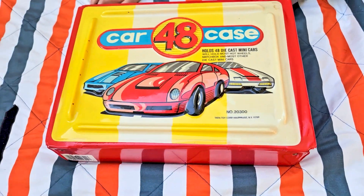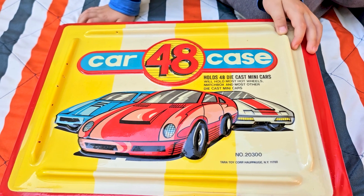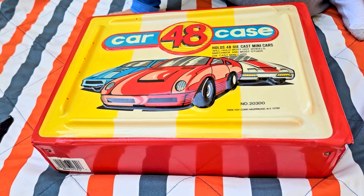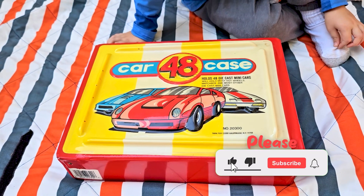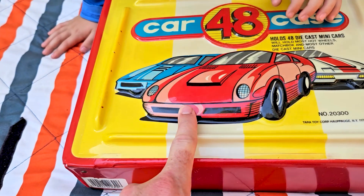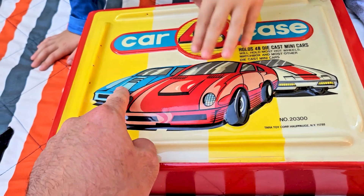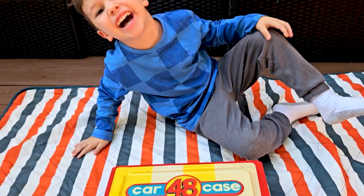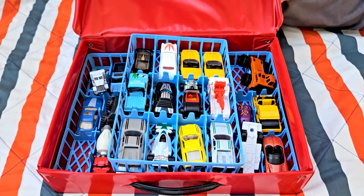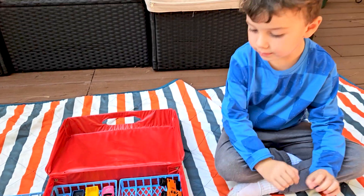We found this at an estate sale. It's an old box — looks like a case for 48 die-cast mini cars. It will hold most Hot Wheels, Matchbox, and most other die-cast mini cars. Here, a toy corporation. Yeah, it's full of cars. We're gonna look at each one. A lot of these are really old, so if you're into old retro vintage car collecting, this is gonna be cool. It was popular in the 80s and 90s — see that puffy look? Let's open it and check out what's inside. It's got lots of cases. Wow, look at all these cool cars!